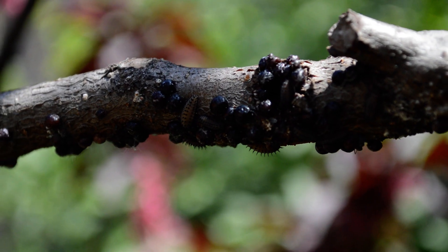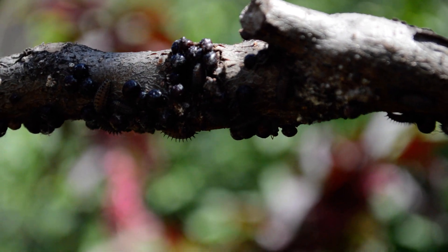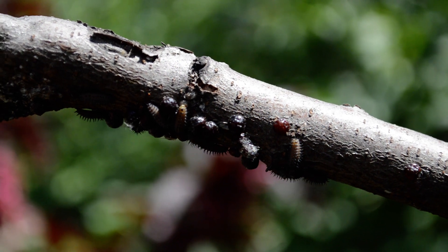All right, so grade ones, check this out. This tree is covered in thousands and thousands of ladybug eggs. And as you can already see, some of the ladybug eggs have already hatched.